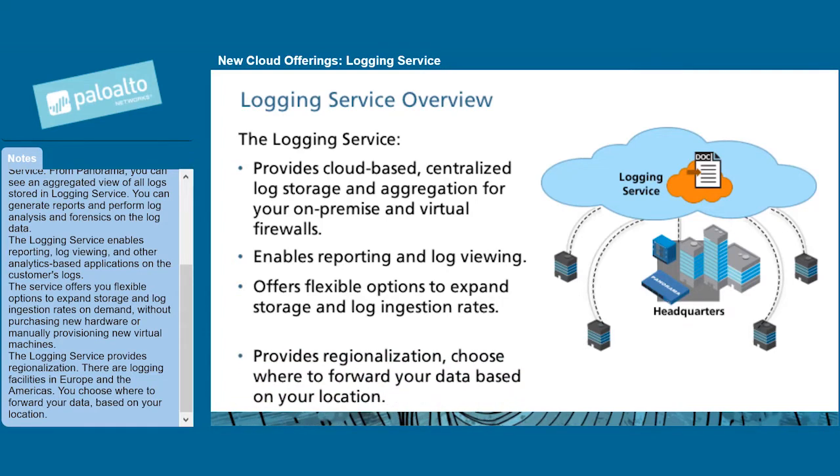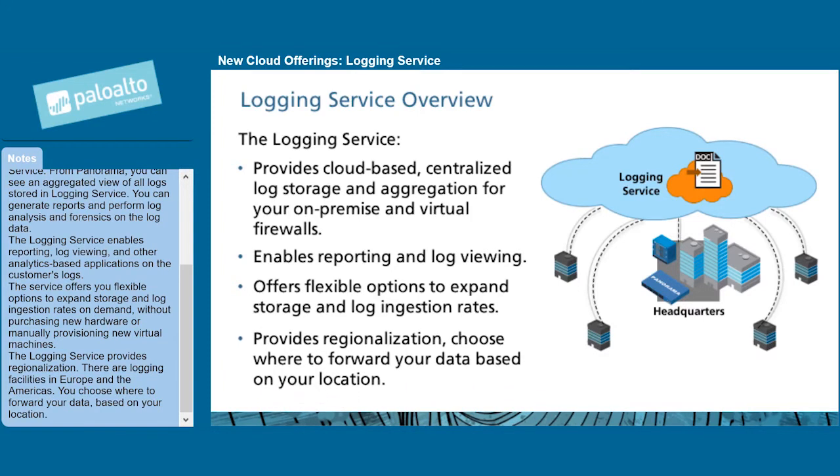The logging service provides regionalization. There are logging facilities in Europe and the Americas. You choose where to forward your data based on your location.